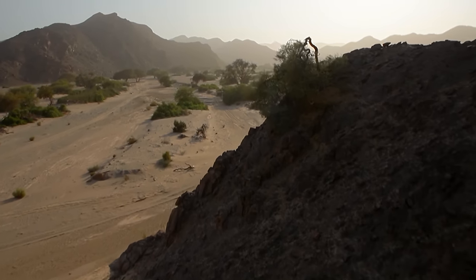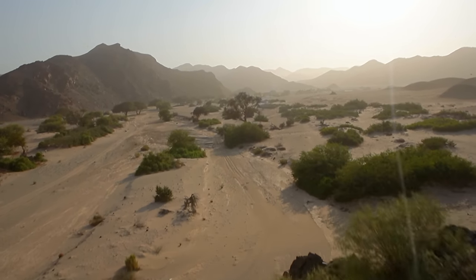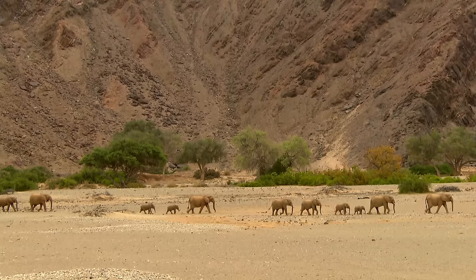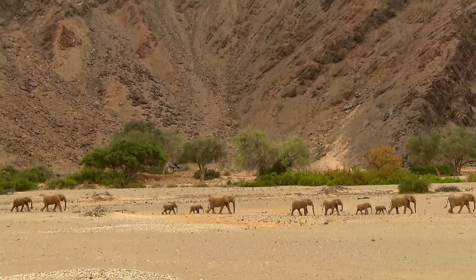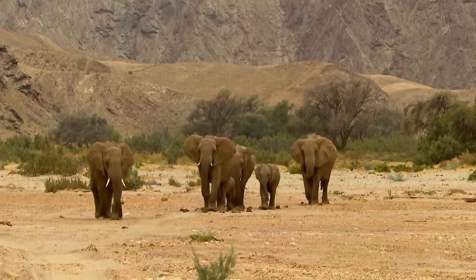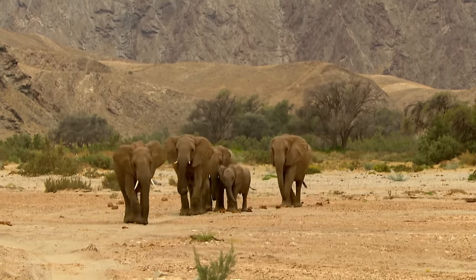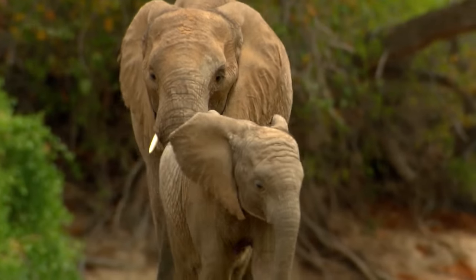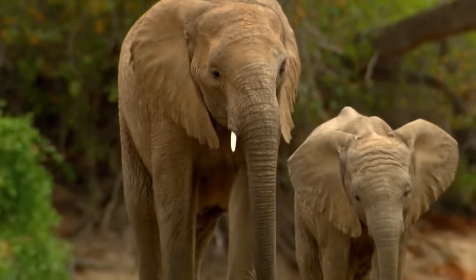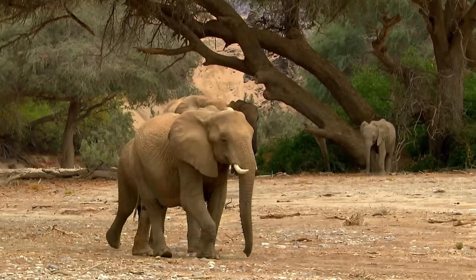Only here, within the valley, can mammals exist in the long term. It is the home of the desert elephants. In contrast to their other African relatives, desert elephants live in particularly small family groups. They are so rare and their way of life is so special that they are under the constant supervision of scientists, who have also given the elephants names.